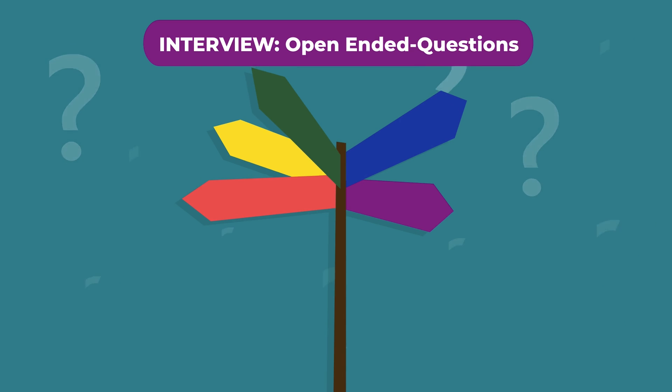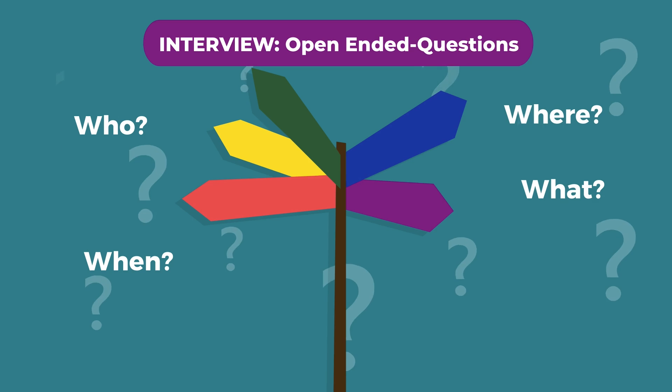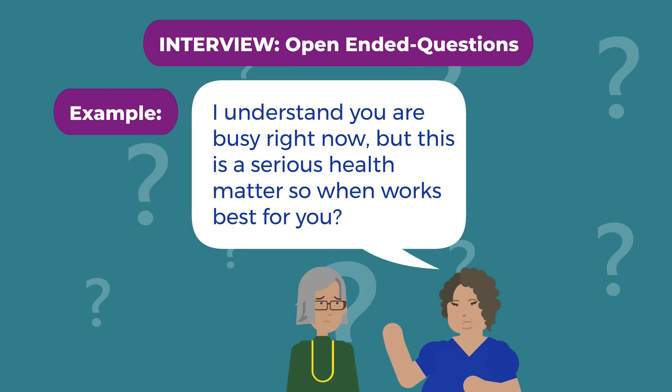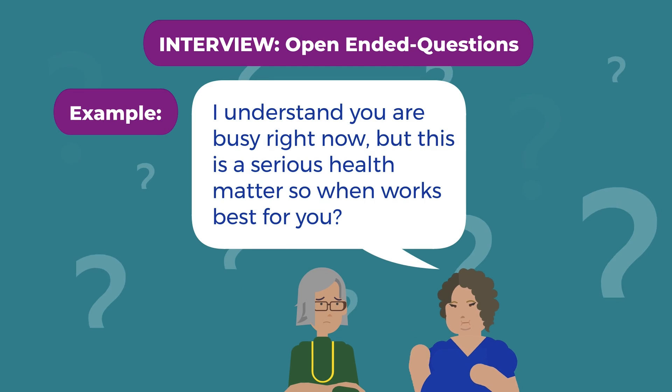Open-ended questions begin with who, what, when, where, why, and how, and invite the patient to provide more detail in their responses.